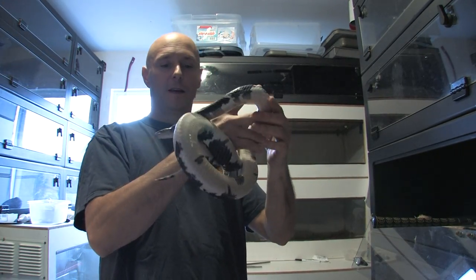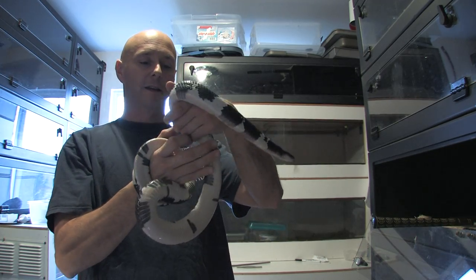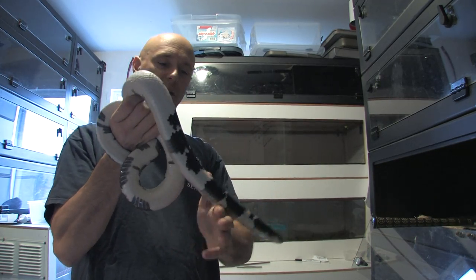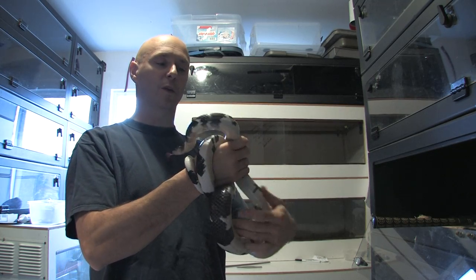So here we go. This is the male, Clelia. Not nearly the bulk of the female. He's probably maybe two-thirds of her weight.